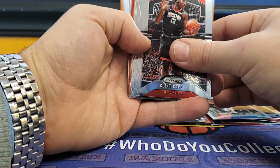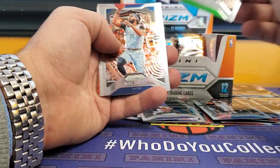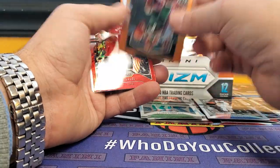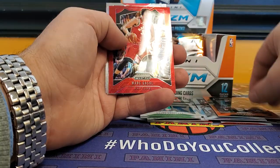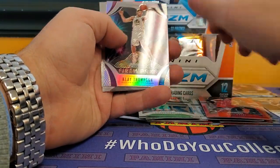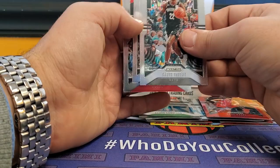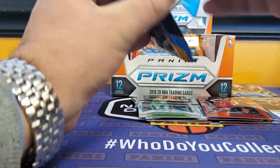Clint Kapela, Rudy Gobert, rookie of Tremont Waters, Mike Conley, Al Horford, Romeo Langford rookie. Number 49, Eric Bledsoe, Mark Gasol, Klay Thompson Silver Fireworks, Chris LeVert, Kobe, and Denzel Valentine. Yeah, so far nothing really amazing.